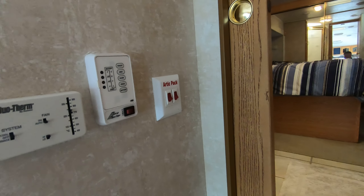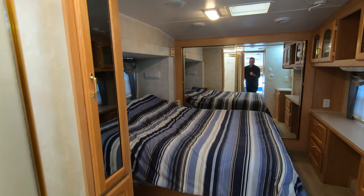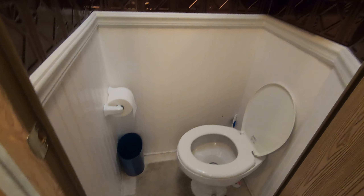All your controls are right here. The gentleman that brought it in did tell me that the water heater only runs on gas. Here's your shower. Nice full-length bed. Sink out here, medicine cabinet. Got your bathroom.